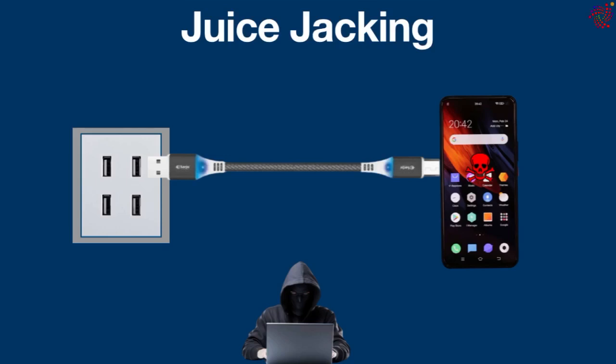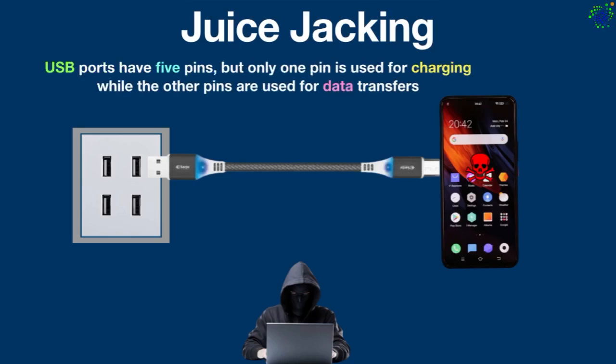USB ports have five pins, but only one pin is used for charging while the other pins are used for data transfers.